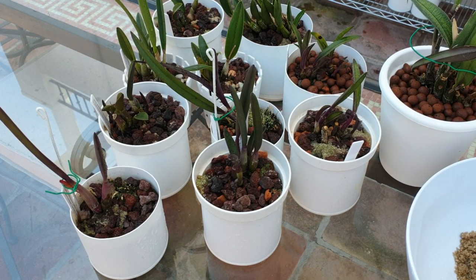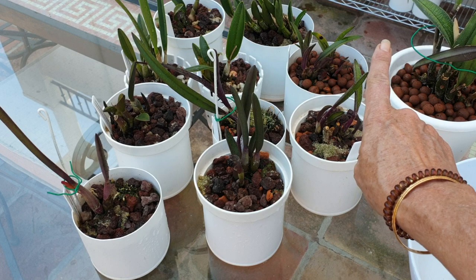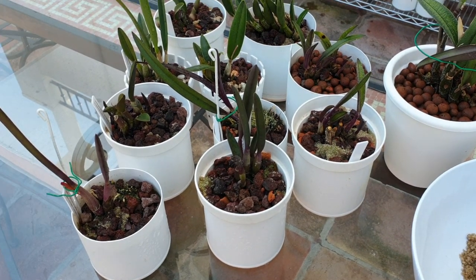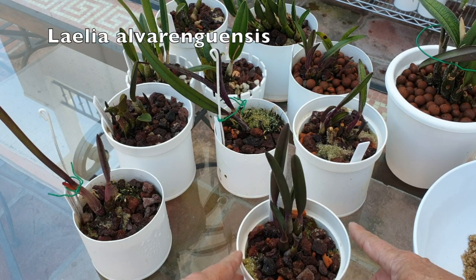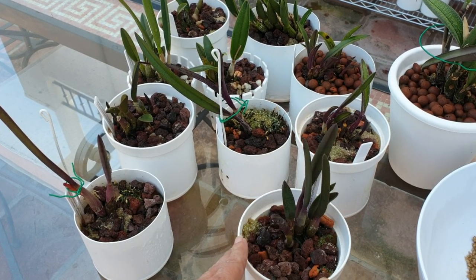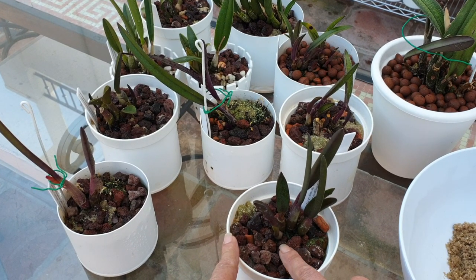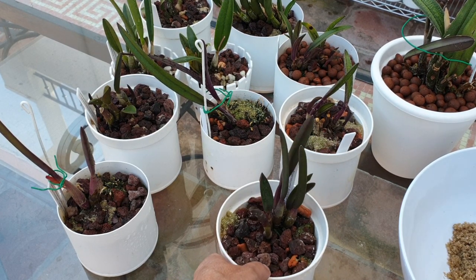I've brought them all up from their shelf. Let me go one by one. Alvaraguensis is not growing a new growth, but I can see that there's roots — there's a big, chunky, chubby, yummy root right down in there inside that lava rock.